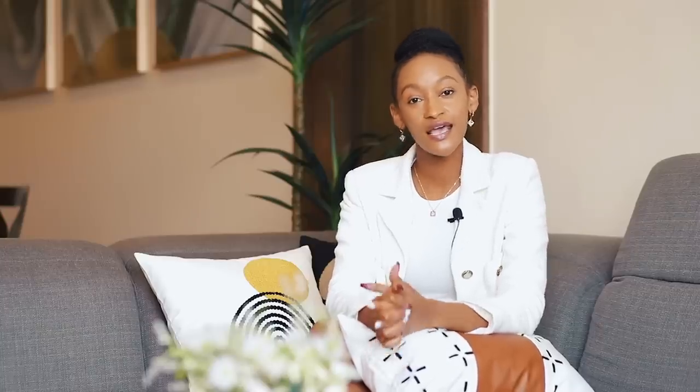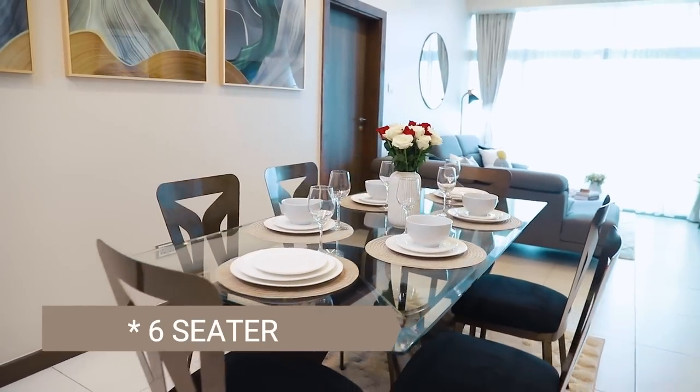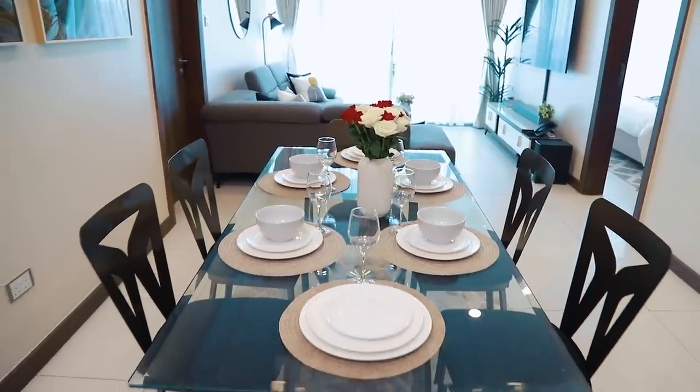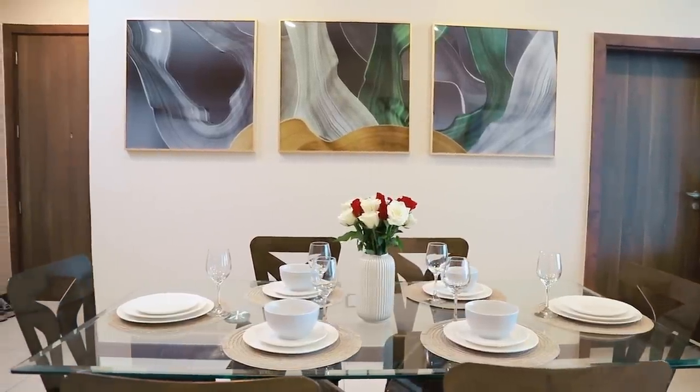When you walk in, the first thing you notice is the dining area, which is actually close to the kitchen. This space can accommodate eight people max. We brought in a table that is an eight-seater and went with a glass top to give the illusion of empty space, because the space is not as big but still has room for eight people. I'm also in love with the artwork in the dining area — it gives a pop of color in a very minimalistic, non-overwhelming way.